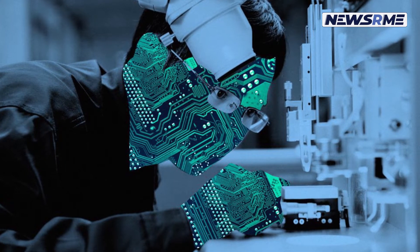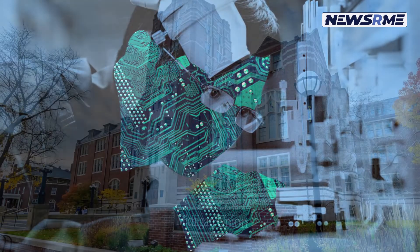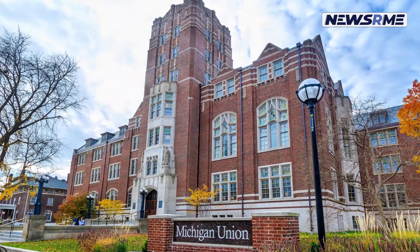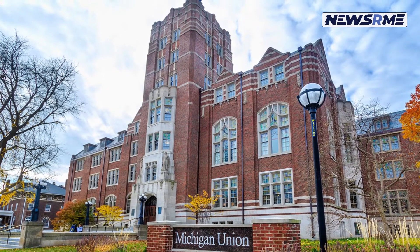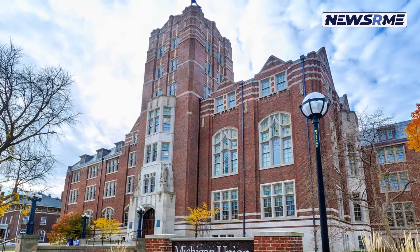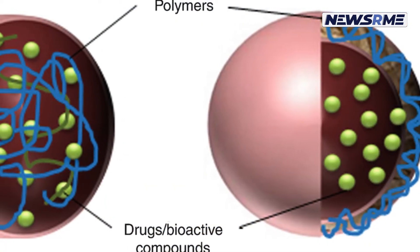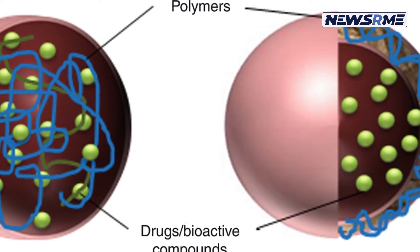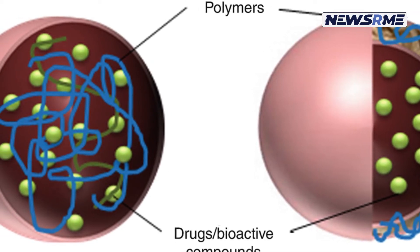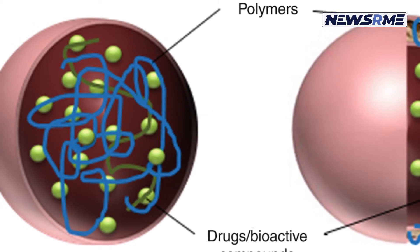Recently, core-shell polymer nanoparticles that are triggered by near-infrared (NIR) light have been designed and synthesized by a group of researchers from the University of Michigan in the United States, and from the Chemistry Institute, Chinese Academy of Sciences, Central South University, University of Chinese Academy of Sciences, and Peking University People's Hospital in China.